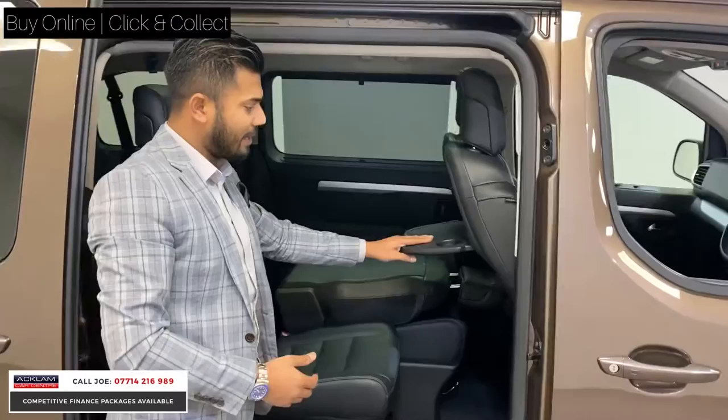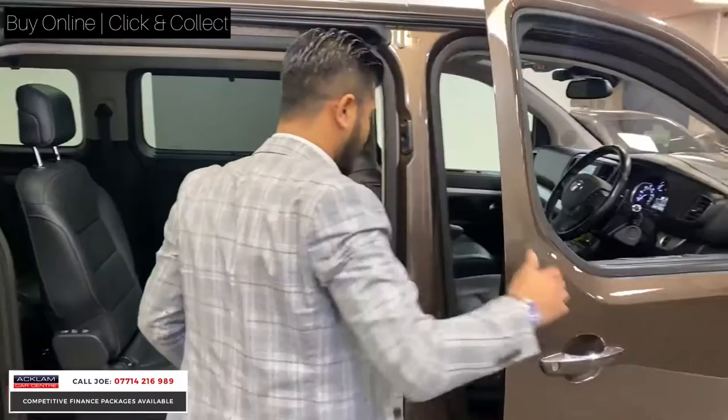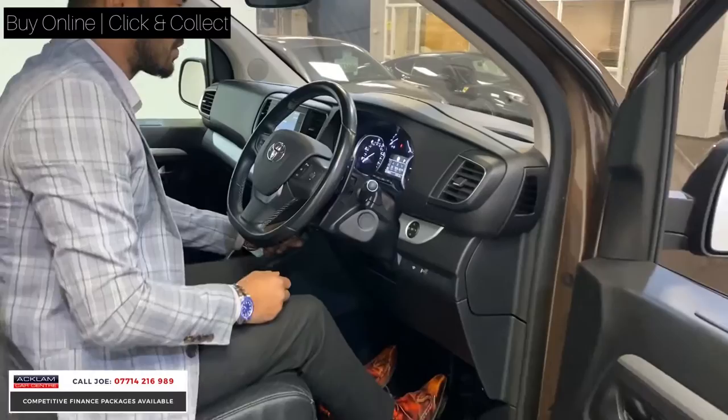Other little things like the trays in the back — my kids would love this. If you're going for a nice long journey, they'd put a little drink there, some snacks, even put their iPads in there. It's just beautiful. Like I said, it's high up, so vision-wise it's perfect.